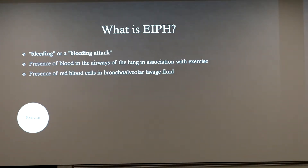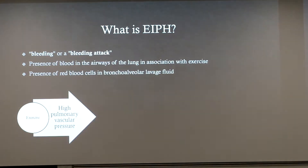To lay out exactly how it gets to the point of bleeding starting with exercise: the horse is exercising, and there's high pulmonary vascular pressure due to the increase in oxygen intake and need in the muscles. A resting horse needs about 16 gallons of air per minute, but a horse undergoing moderate exercise can get up to 600 gallons of air per minute. Those lungs are really working hard, causing a lot of increased pressure in the chest cavity and pressing on the heart as well.